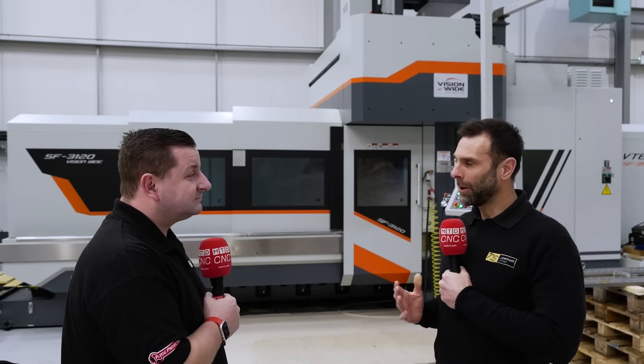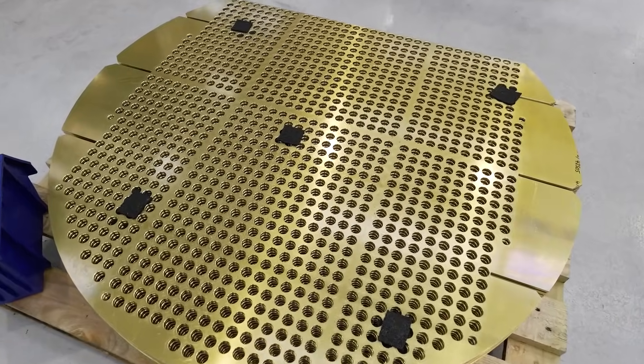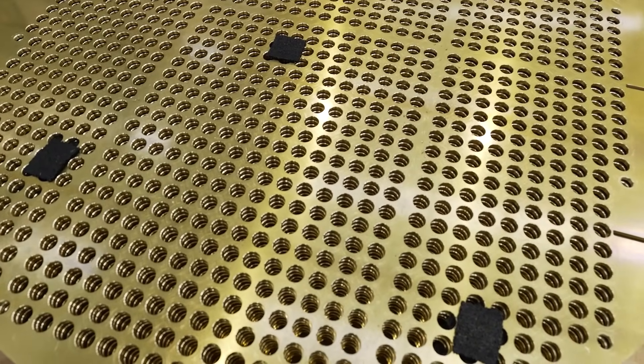Can you introduce TubeSheet and what sort of work are you doing on this machine? We make parts for the heat exchanger industry — TubeSheets, baffles, flanges, that kind of thing. They can range from 200mm diameter all the way up to around 2 metres in diameter. The big machine we've got in can do really anything from the small stuff to the large stuff.